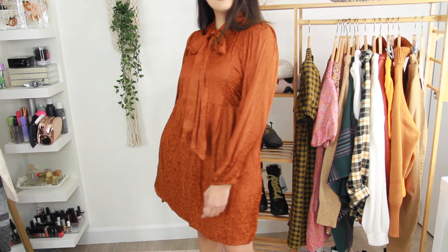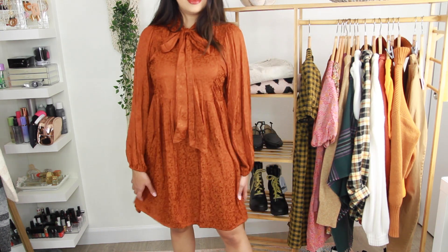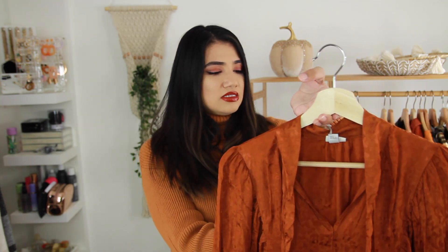The next dress I got was this really pretty burnt orange dress. It's a jacquard but in a cheetah print, so it's really pretty. It does have a tie-neck around the neckline and the sleeve is really cool — it has a lot of pleating going from the armhole into the waist. I haven't tried this on yet so hopefully it fits nice. I normally do my try-on before I film but I wanted to get this video to you guys as soon as possible. This is from the A New Day line and I bought it in a size small.